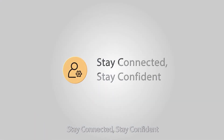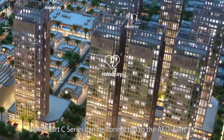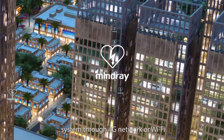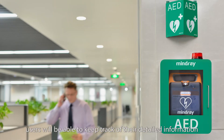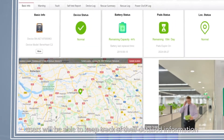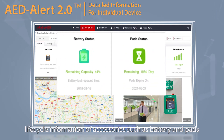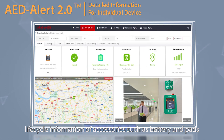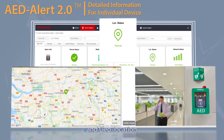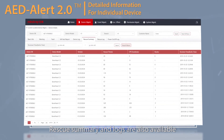Stay connected. Stay confident. The Benihardt C-Series can be connected to the AED Alert 2.0 system through 4G network or Wi-Fi. For individual devices, users are able to keep track of detailed information, including device working and network status, life cycle information of accessories such as battery and pads, geolocation, as well as rescue summaries and logs.